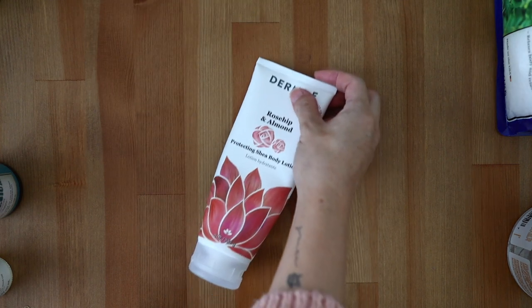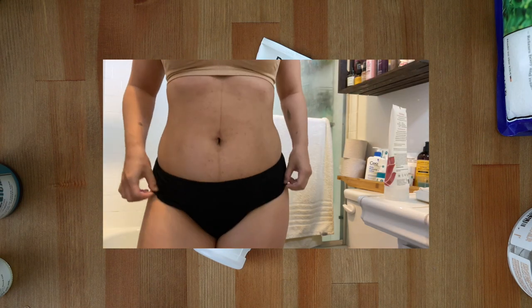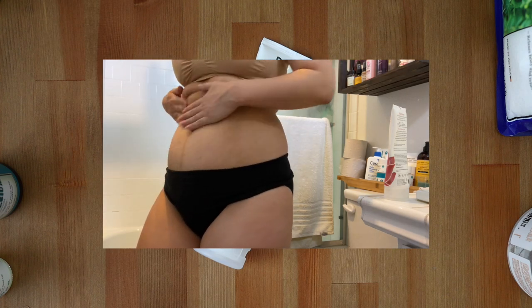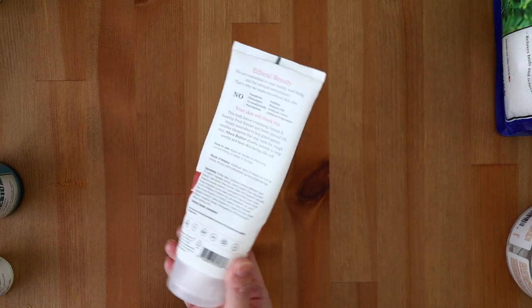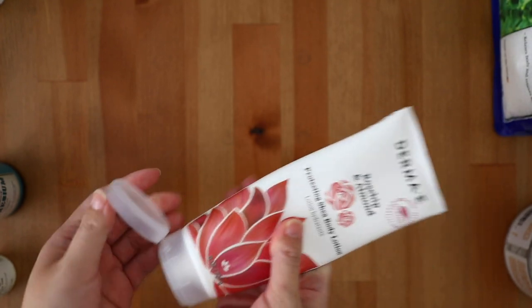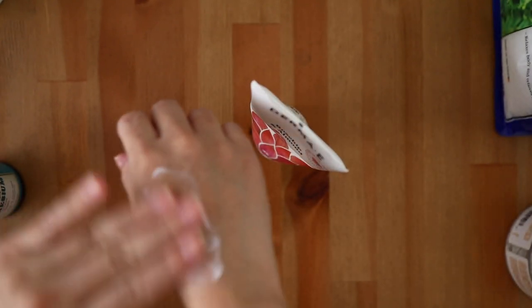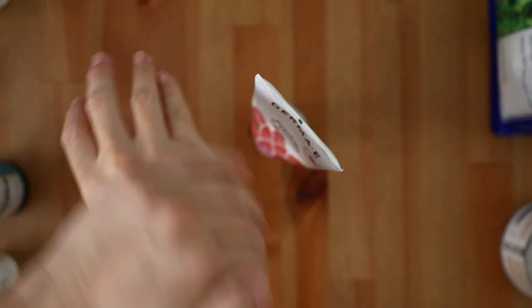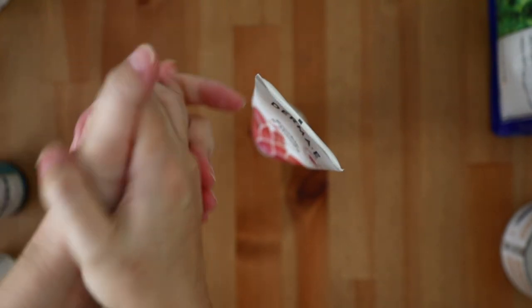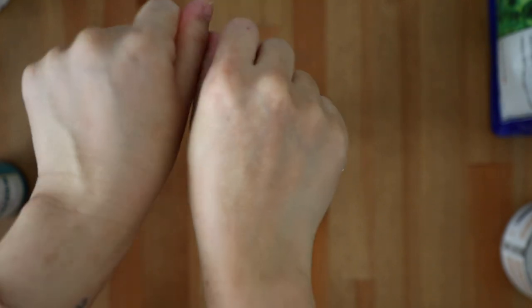This Derma-E rosehip and almond protecting shea body lotion has been my go-to body lotion for over six months now. Shea butter and rosehip are great for stretch marks, and I love the ultra-moisturizing but still lightweight texture of this body lotion. It absorbs nicely into the skin for lasting moisture all day. I also love that Derma-E products are not only cruelty-free and toxic-free, they are also affordable and accessible, available at Target, Ulta, and Sprouts as well as many other retailers.